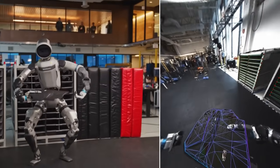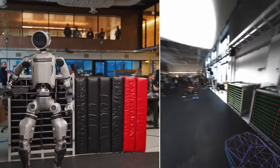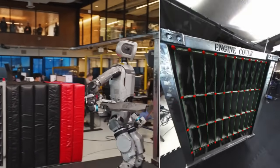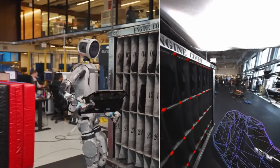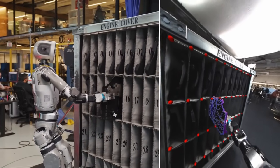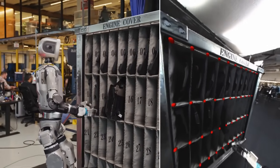So, what does this all mean for the future? Are we heading toward a world filled with robots helping us, working with us, and maybe even living among us? Only time will tell. But one thing's for sure — Boston Dynamics just gave us a clear look at that future, and it's closer than we think.